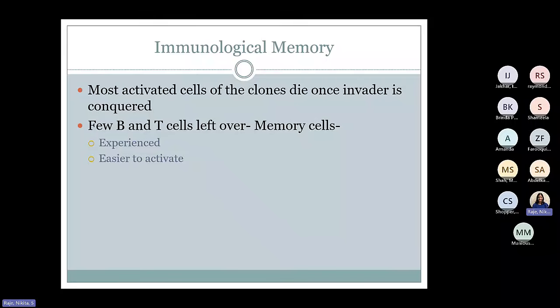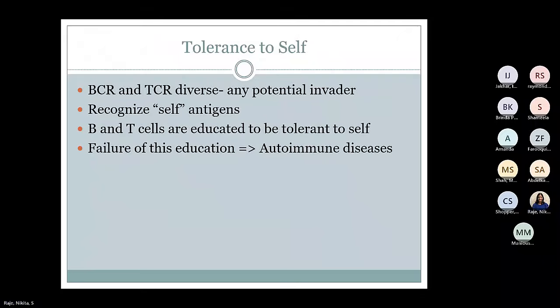These T and B cells have immunological memory — that's the whole concept of adaptivity. Most activated cells of the clones, once they clear that antigen, are going to die. But a few of them are left over, which are the memory cells. These are more experienced and easier to activate if that infection recurs. Another concept is tolerance to self. These T and B cells are very powerful, and we want to make sure they don't start reacting to self-antigens. They have to recognize self-antigens and be tolerant to them. If there is failure of this tolerance to develop, then you can have autoimmune disorders.